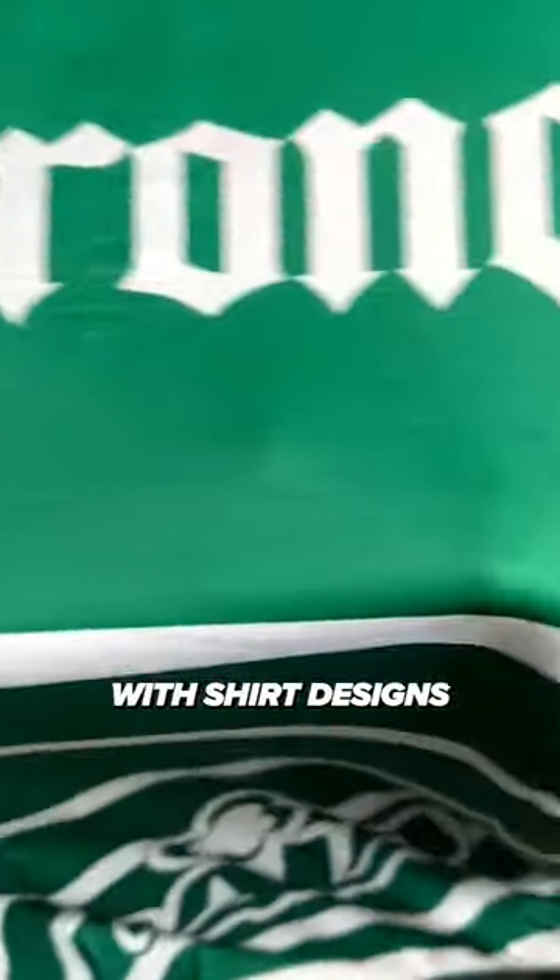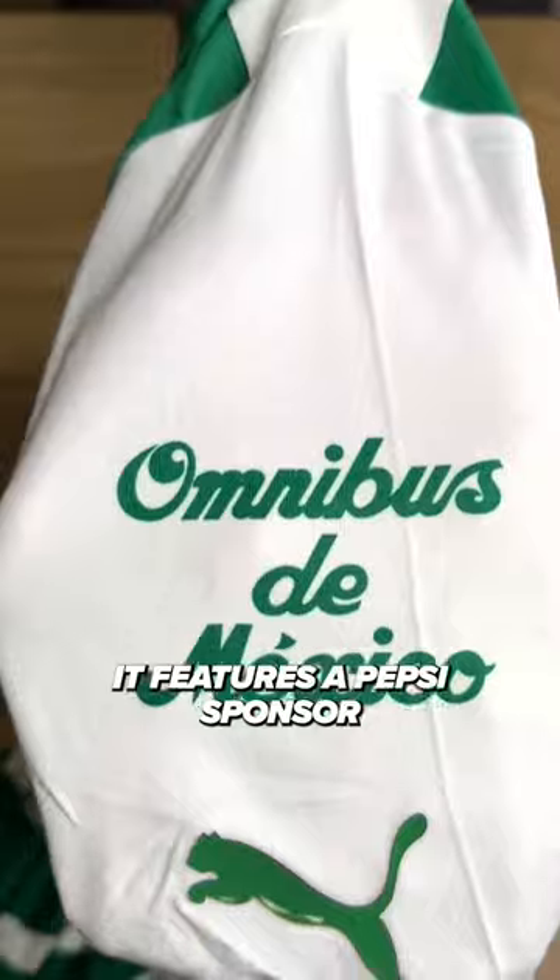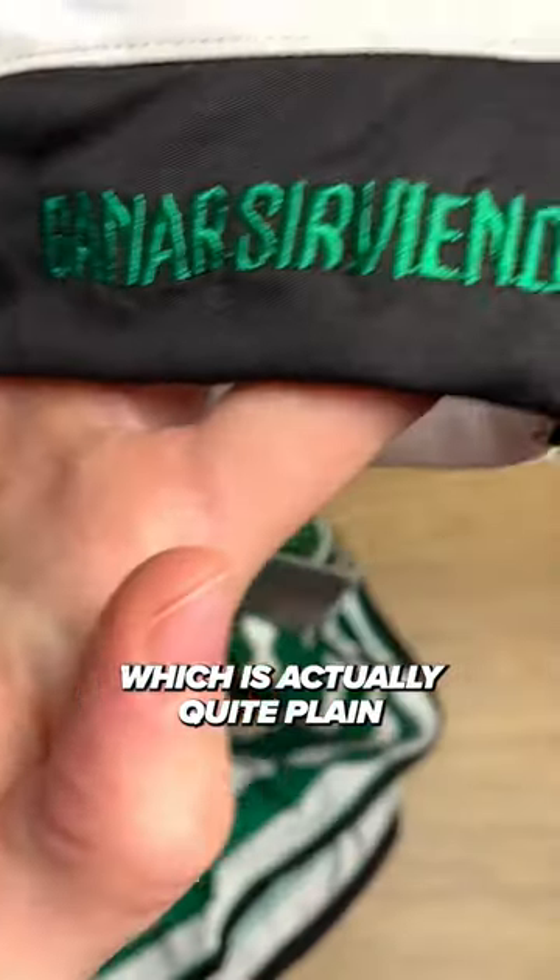Puma are always pretty reliable with shirt designs, and this gorgeous green Santos stunner is no exception. It features a Pepsi sponsor along with five others, which is actually quite plain for a Mexican shirt.